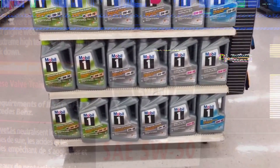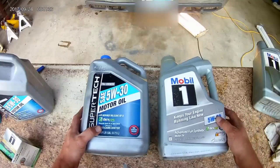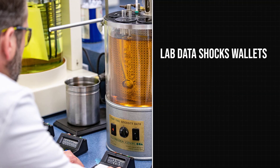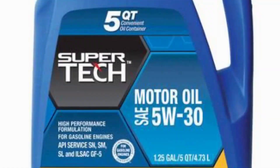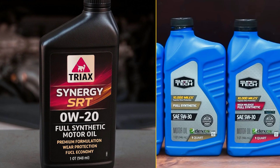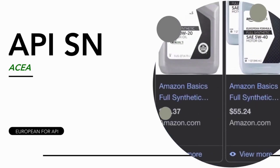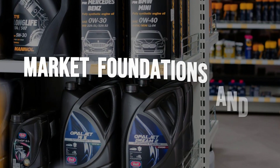You've heard that pricier engine oil means better protection, but every bottle sold in America with an API certification meets the same baseline — even when it rings up at $15. Lab data shows budget synthetics like Walmart SuperTech virtually match premium brands in wear protection, additive retention, and deposit control. So why do so many drivers still pay double or triple? The truth exposes more than marketing tricks and redefines what actually keeps your engine alive.